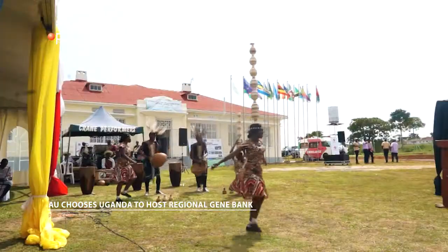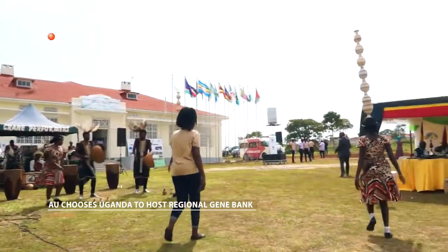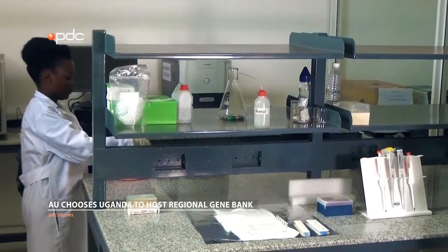It is funded under the Bureau of Animal Genetic Resources, of course funded by the European Union, and is being managed under an arrangement spearheaded by ASRECA, the East African Community, IGAD, and of course the member states.